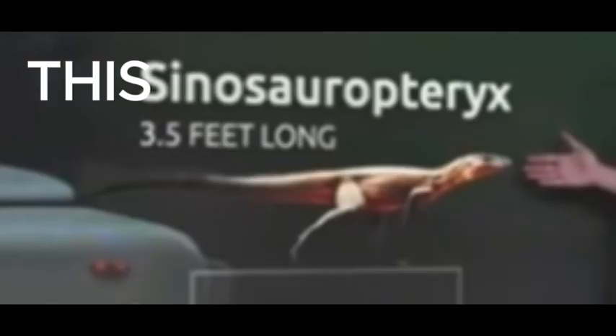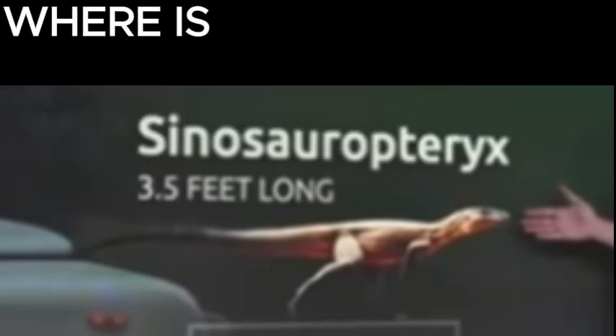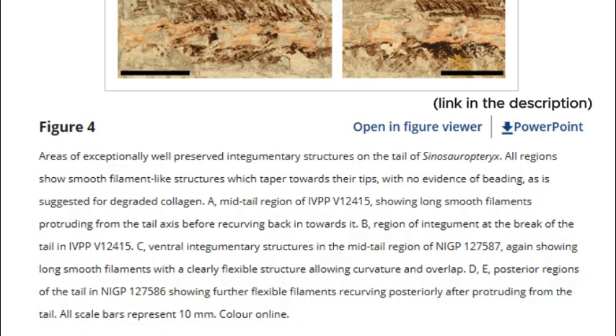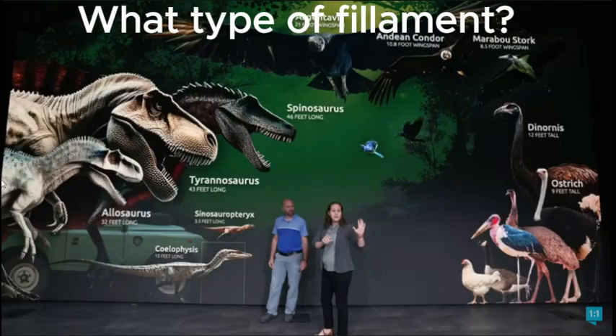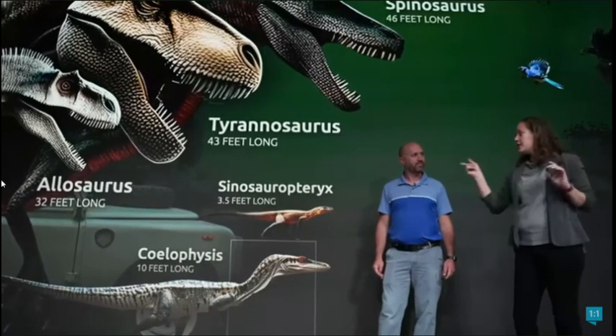Or this guy - Sinosauropteryx - three and a half feet long, he's way smaller. Sinosauropteryx is a very well-known dinosaur because it's the first known as having feathers, but it actually does not have any feathers. It has filaments. Because of evolutionary ideas, they're redefining the word feather to include filament. But filament is something very different from a feather. So Sinosauropteryx does not have feathers, it only has filaments. That's something very important.